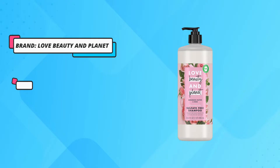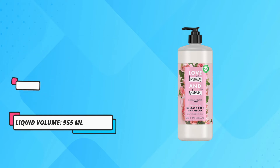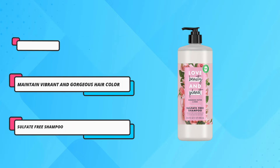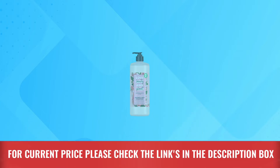This color-treated hair shampoo delivers a rich shine and moisturizes for a healthy-looking gloss. This sulfate-free shampoo keeps color vibrant, plus it's a cruelty-free, paraben-free, silicone-free, and dye-free shampoo. For current price please check the links in the description box.